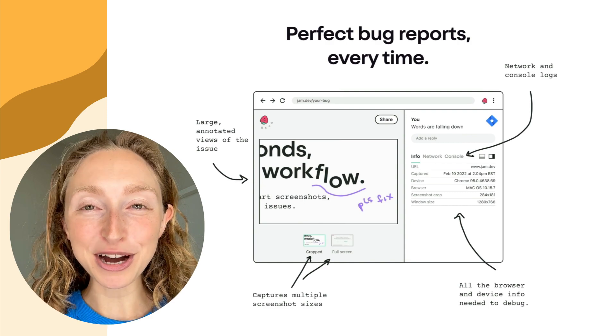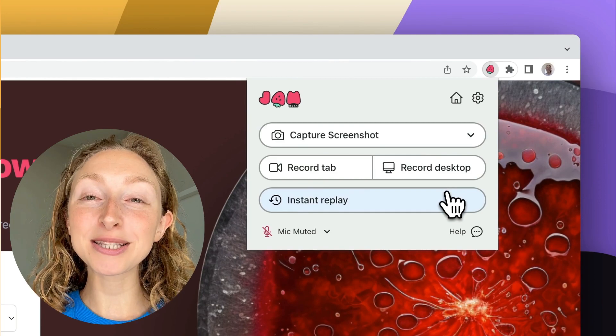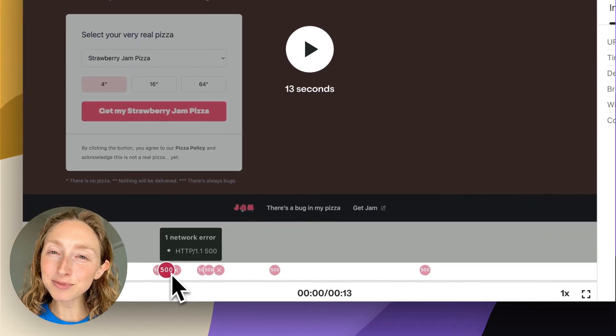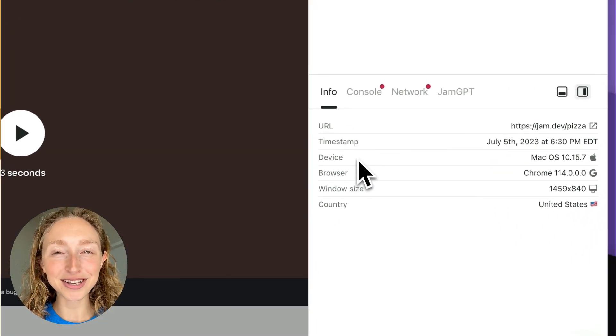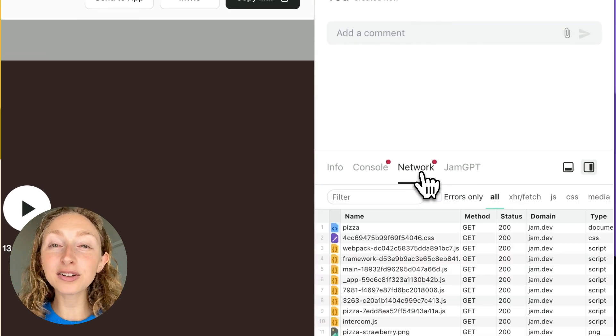So we built Jam. It's a browser extension that in two clicks lets you report bugs in a way that's perfect for engineers. It automatically includes the last 30 seconds leading up to the bug, console logs, network requests, and all the metadata about your session, like browser, device, operating system, and what URL you're on.